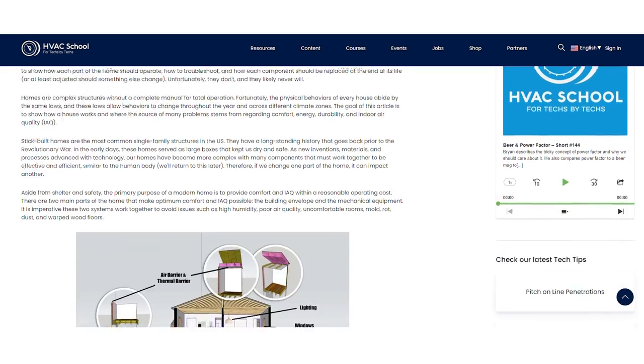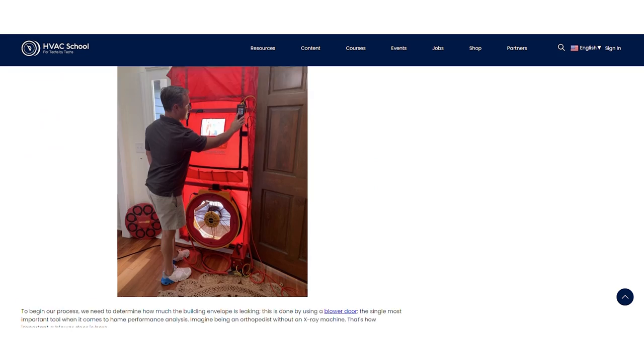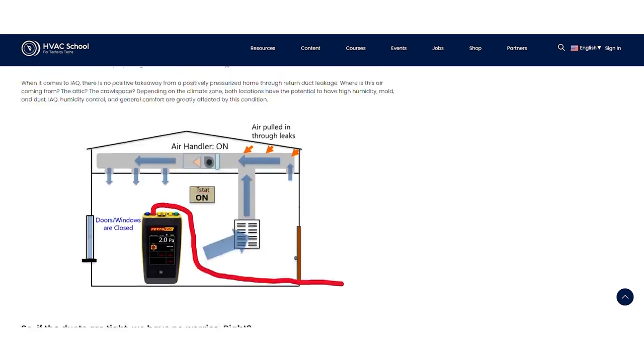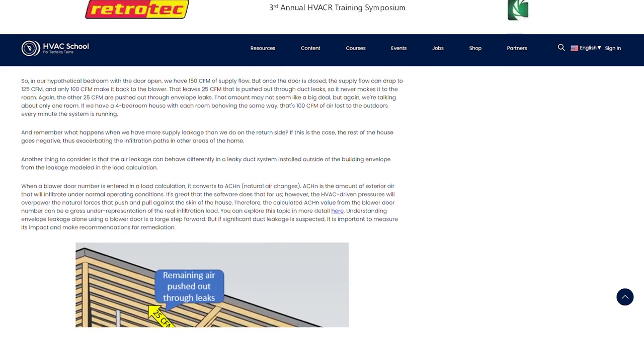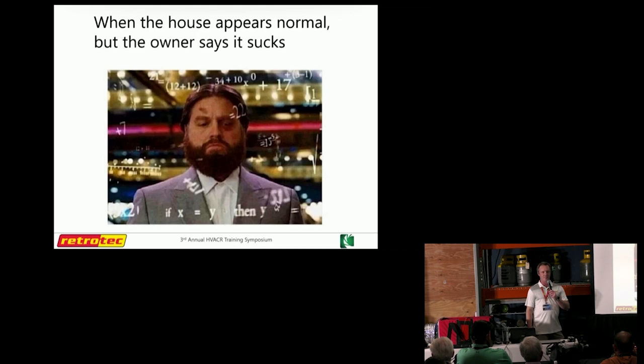Jenry and I wrote an article together that was published at HVAC School just a few weeks ago where we touch on this subject, and we're diving more into it today to show some real-world scenarios. When the typical HVAC contractor looks at mechanicals — checking static pressure, looking at superheat and subcooling — that's great, but you're not really going to get the full scale of comfort. Jenry, what would you add?